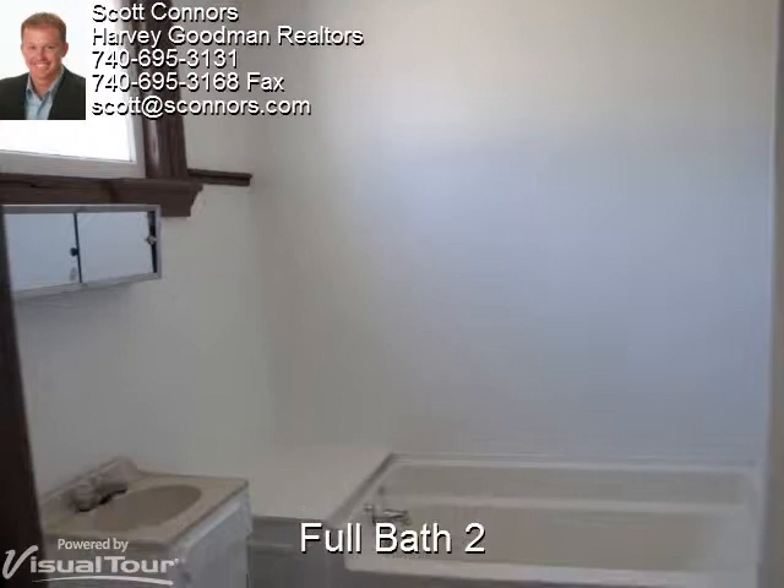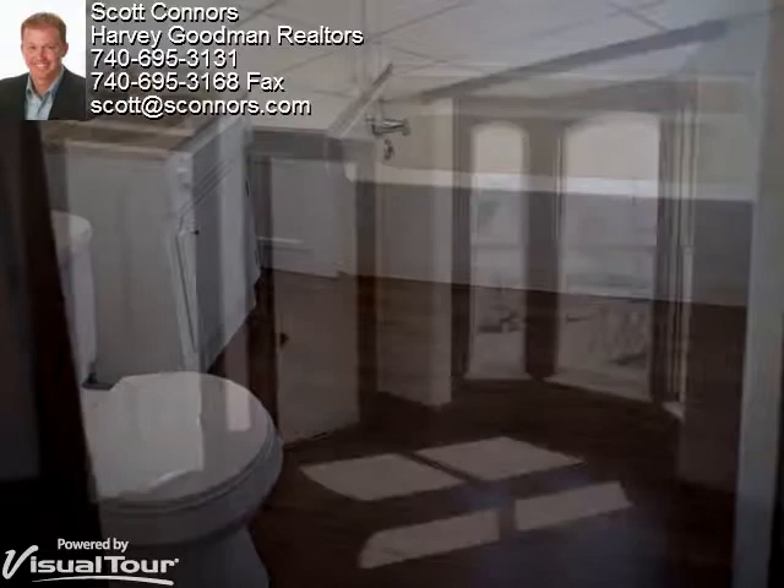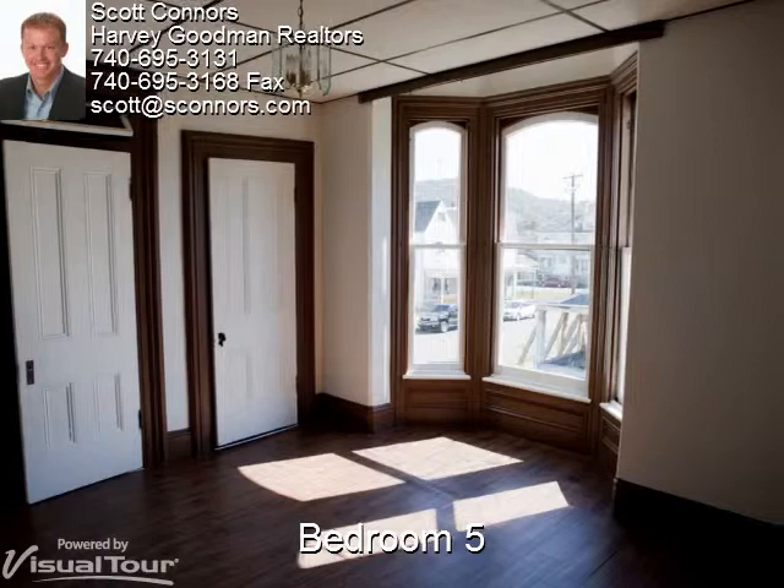The second full bath has a large window and bright white walls and fixtures. The fifth bedroom has a large closet and three large windows letting in the natural light.